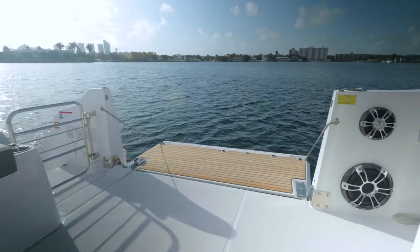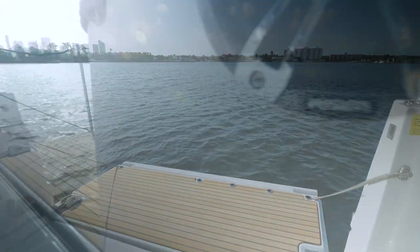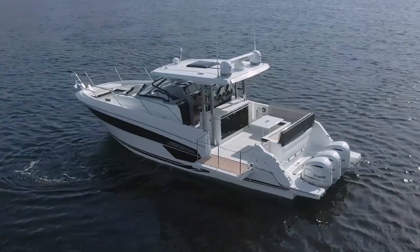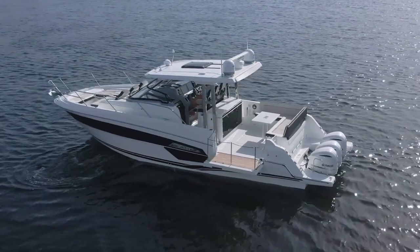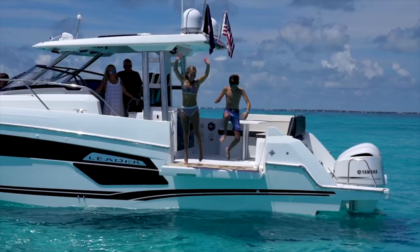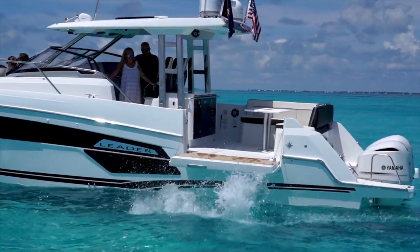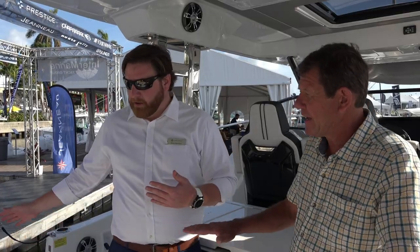Not only do we have this nice sunshade, but we also have what we call the lateral side terrace, which you've been seeing a lot on boats in the industry. It really extends the space in the cockpit, and probably one of the favorite features about it is it gives you a swim platform that's away from the motors. For family, for kids, even for your own personal safety — if your kids want to jump off into the water, you have an extremely safe space for them.